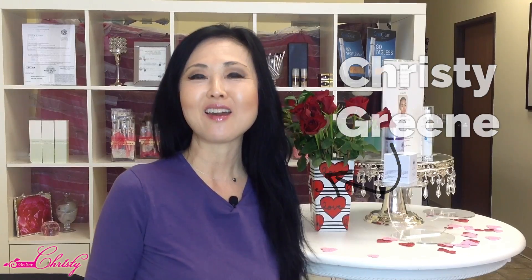Hey there, I'm Kristi and I'm the owner of Go See Kristi Beauty Boutique. I have been treating clients with hyperpigmentation, acne, and fighting fine lines and wrinkles for over ten years. Today we're going to be talking about Ceramides in skincare and why you need them. Don't forget to listen for the Pro Tip!